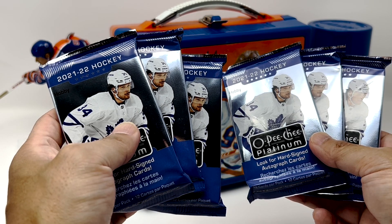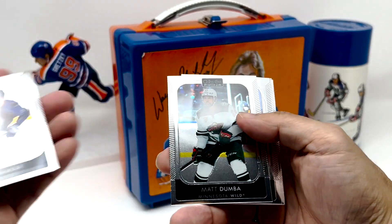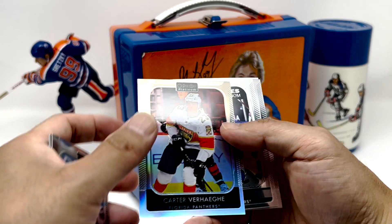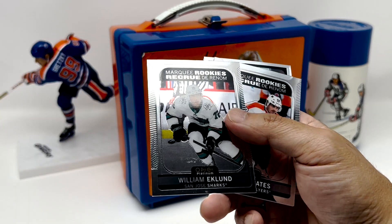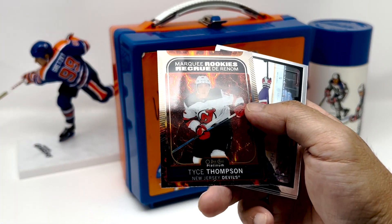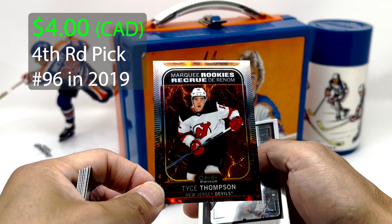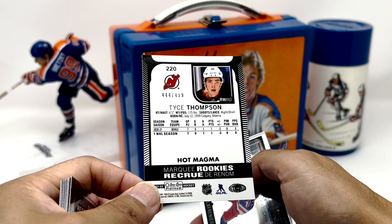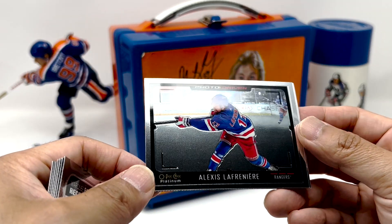Six more packs from the left side. Alright, let's hope for something good. We've got a Verhage Rainbow, Zach Jones, William Eklund, Jackson Cates. And nice — Tyce Thompson Marquee Rookies Hot Magma, looking pretty nicely centered, 4.44 of 4.99. Hot Magma on Lafreniere — Photo Driven.